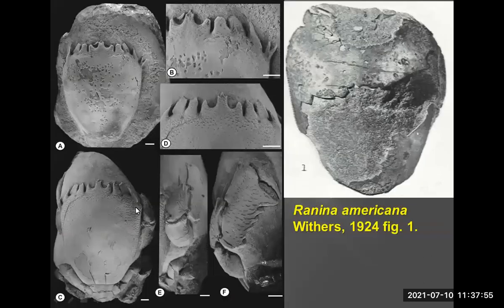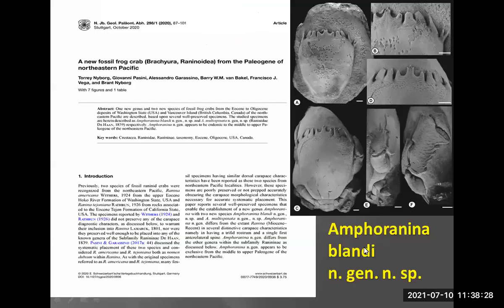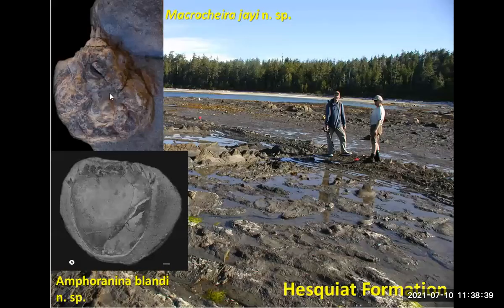In Washington State we found some very beautiful, well-preserved specimens. From these we could set aside the old type and use the new specimens as distinguishing characteristics for that genus and species. You can see quite a bit of difference in the frontal margin — the rostrum itself is quite distinct from the modern Raninina raninina. We concluded we probably have a new genus, which we did establish after Raninina, named after a collector down in Oregon: Blandi. This is the one from the Hesquiat Formation, now called Afteraninina blandi. We also did work on Macrochira, naming Macrochira j after J. Holly, resulting in a paper as well.